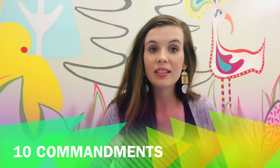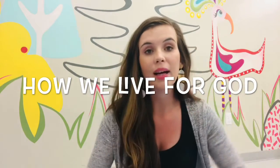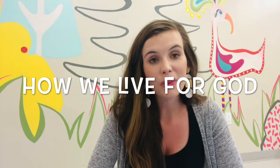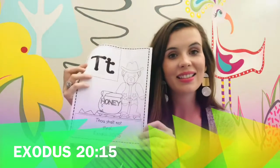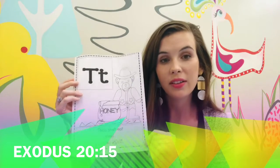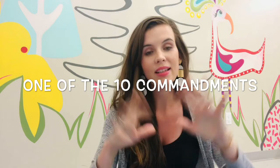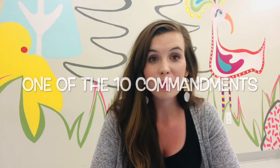God gives Moses the Ten Commandments — ten commands by God that God asked us to follow in order to live a good life and to show honor to our God. And so this verse, Exodus 20:15 for the letter T, says Thou Shall Not Steal. This is one of the Ten Commandments, and this is something that is very important to God.